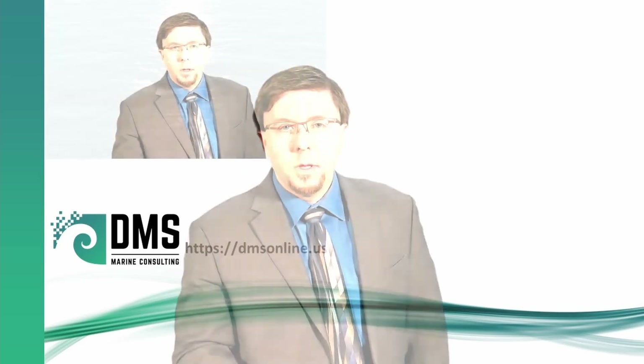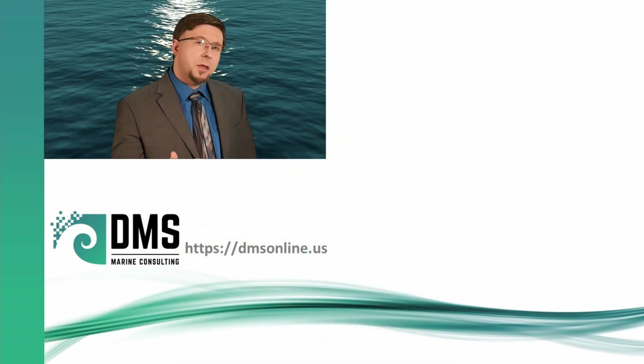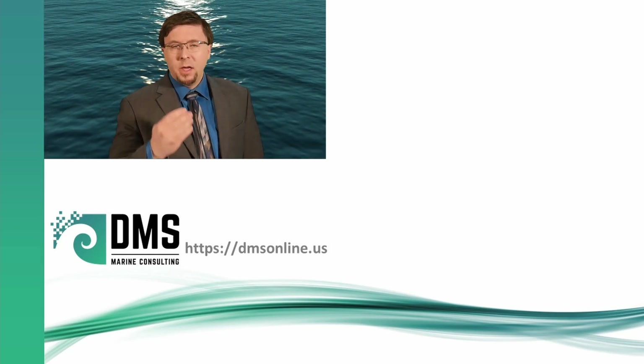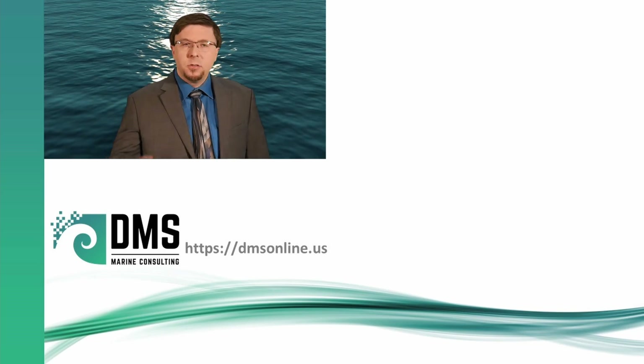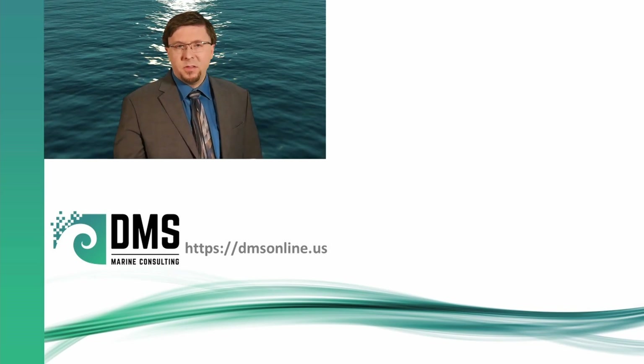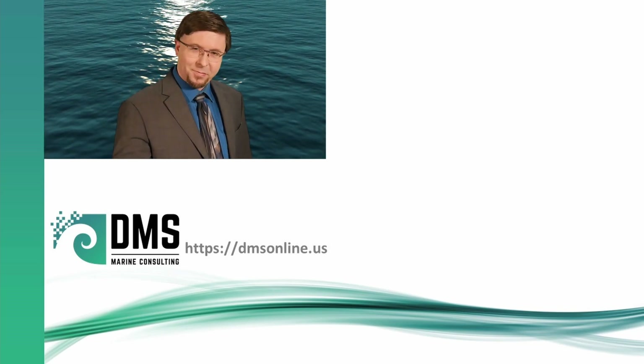Thanks for watching. What is ship design to you? My job as a professional engineer is to take your understanding of ship design — that general goal — and turn it into technical specifications to make it a reality. So check out the website and let's see how I can take your dreams and make them possible. Thanks very much.